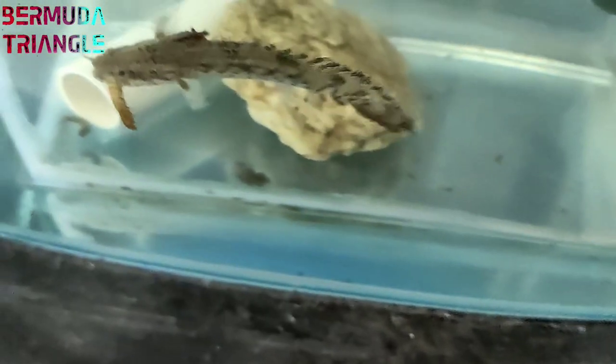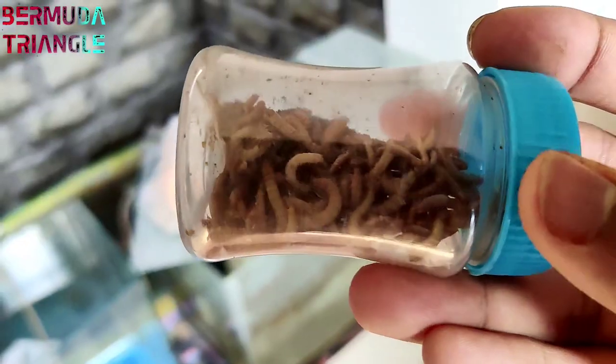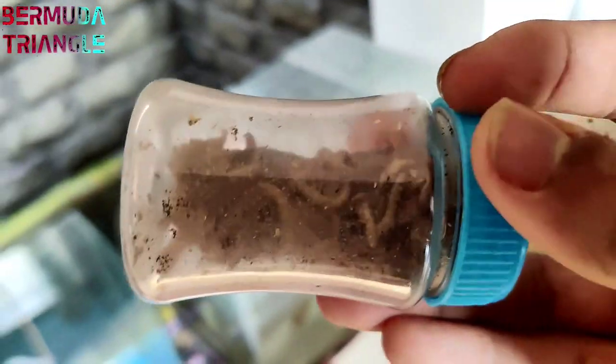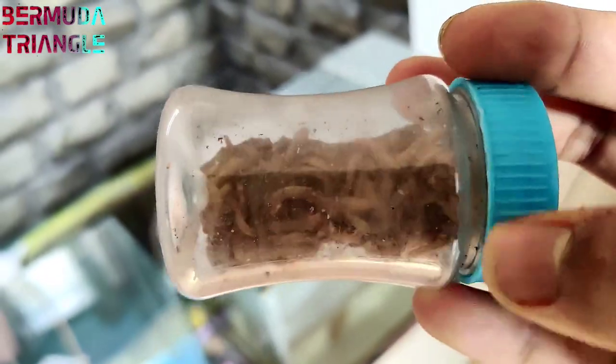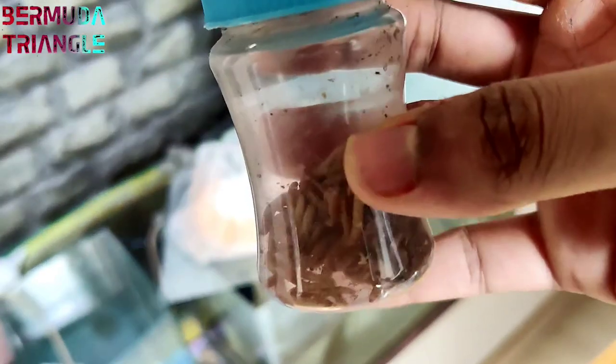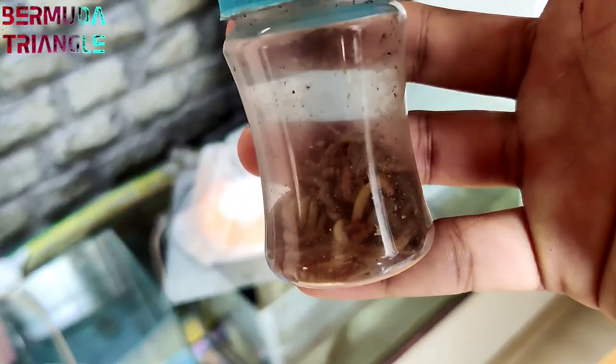Feeding goldfish, feeding mollies and other fish — the best live foods are bloodworms. Bloodworms will be maximum. Also diseases live shrimp and mealworms are great options.